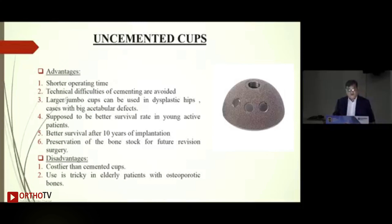Uncemented cups: advantages include pressure from the industry that they are faster with shorter operating time, technical difficulties of cementing — many younger generation surgeons haven't seen cemented cups. Larger jumbo cups can be used in dysplastic hips or revision cases with big acetabular defects. They are supposed to have a better survival rate in young active patients — I say 'supposed' because we will look at the evidence-based medicine.